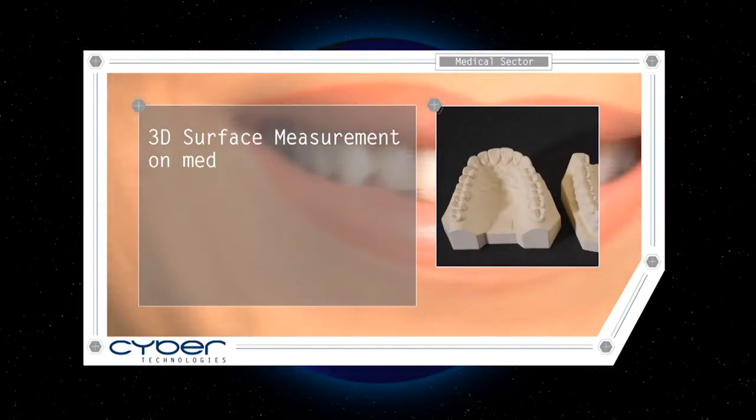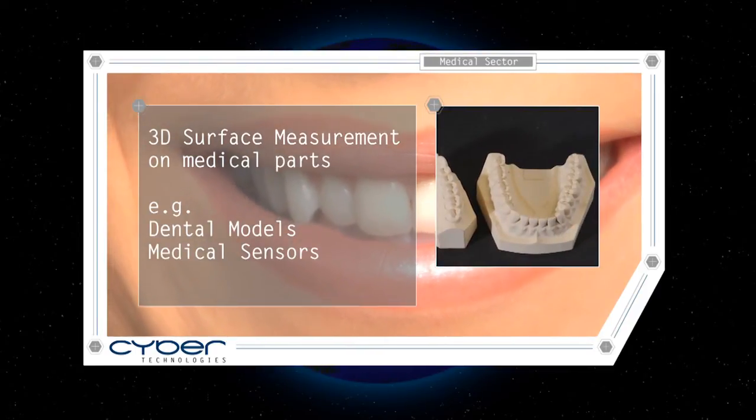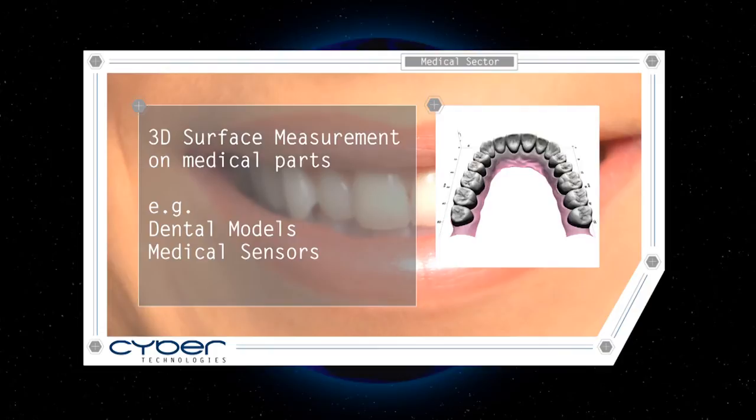The 3D surface measurement of medical parts enables researchers to develop new treatment and care methods, as well as innovative materials for medical sensors and dental applications.